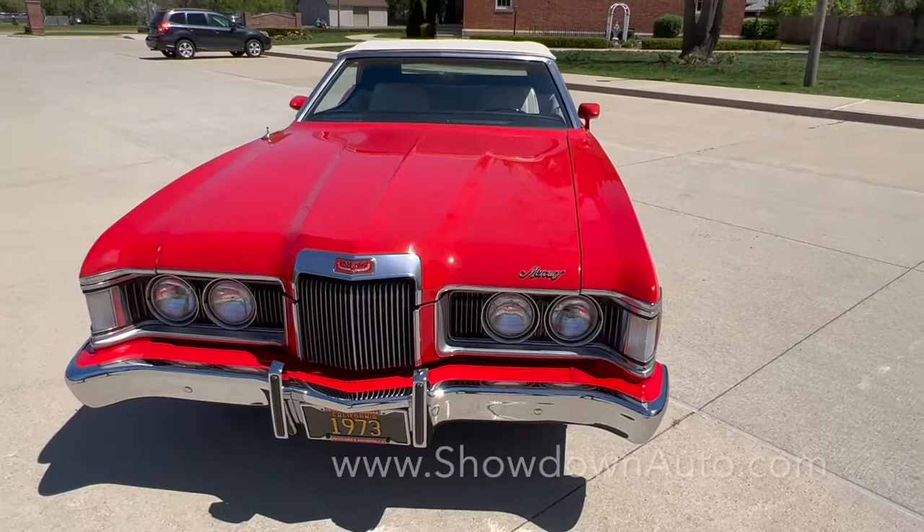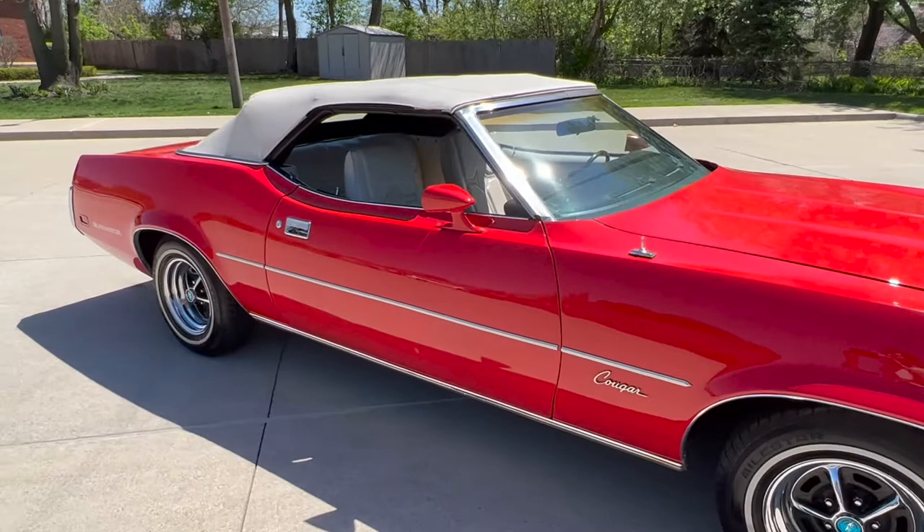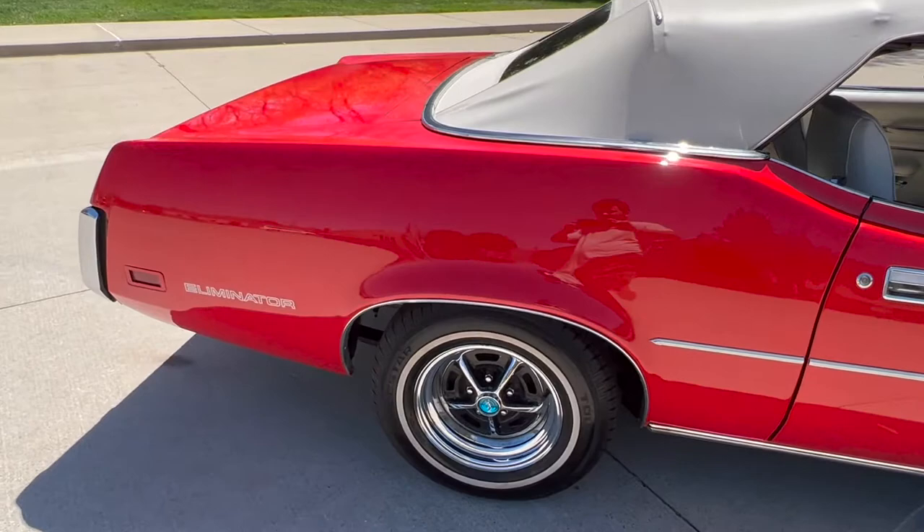Hello everyone, Dave here at Showdown. Let's take a little walk around this 1973 Mercury Cougar XR7. We just got a beautiful color combination: red with a white top, white interior, 351 automatic. Power steering and brakes, factory air conditioning. Beautiful car — runs and drives fantastic, got a great look to it.